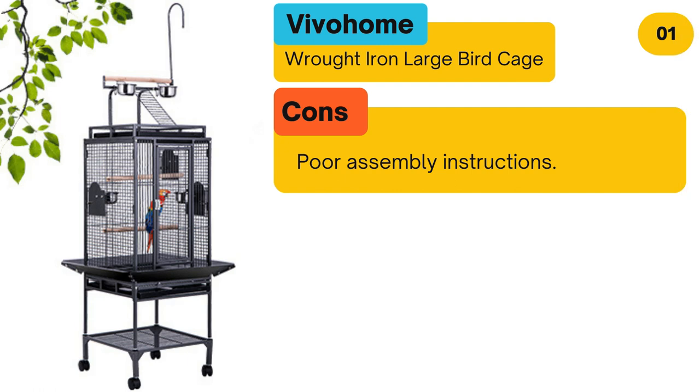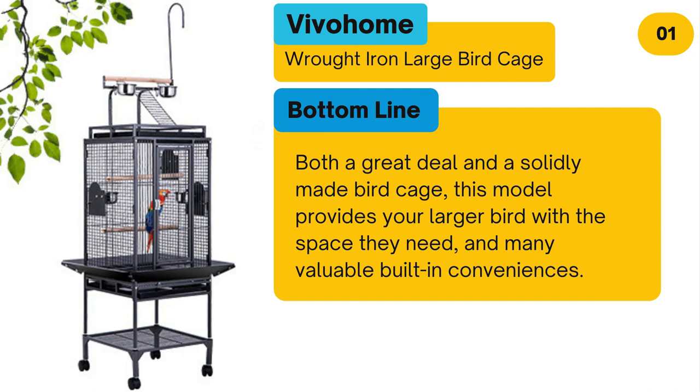Cons: Poor assembly instructions. Bottom line: Both a great deal and a solidly made bird cage, this model provides your larger bird with the space they need and many valuable built-in conveniences.